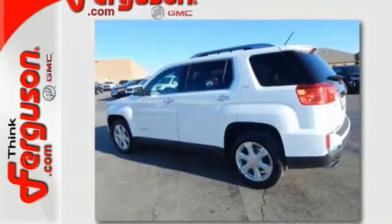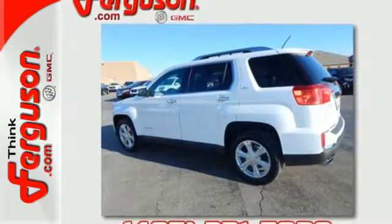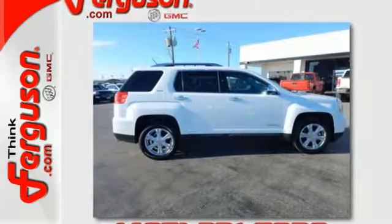Enjoy amazing space in a crossover SUV that treats you to a quiet, luxurious ride. Test drive it today.